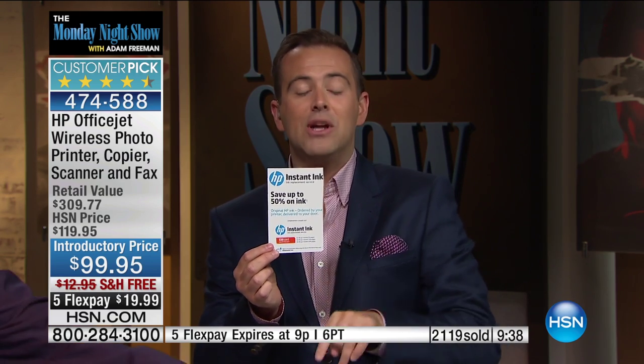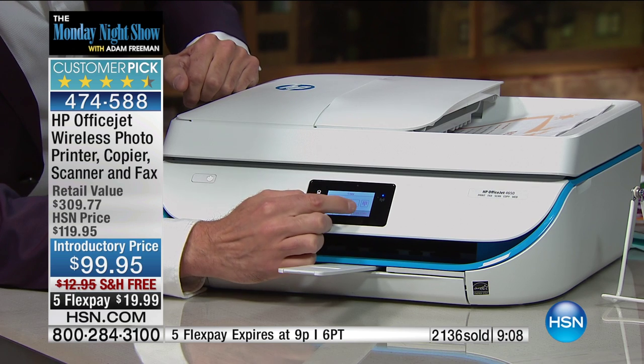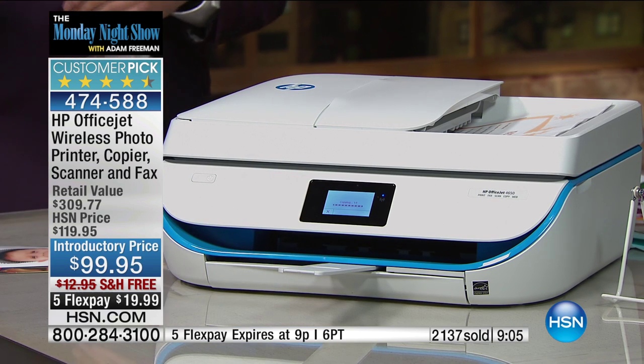This printer is one of a very elite select group that has 50% savings on ink. With this printer you will save a small fortune. I've been on the Instant Ink service now for two years. Who on earth wants to spend money on ink when you don't need to? I spend $60 a year on ink — most people spend about $36 per year. If you're spending more than that right now, we need to change that immediately.